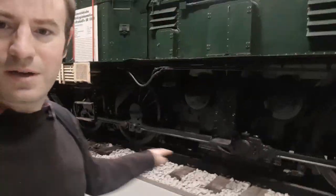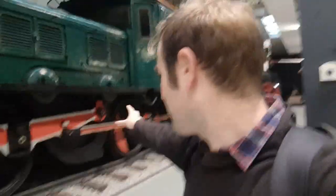These electric locos are a bit like steam locomotives because they have connecting rods. See how they have a big powering wheel here which drives the other wheels through connecting rods, in a similar way to how a steam locomotive works. I think it's time we went up onto the roof.